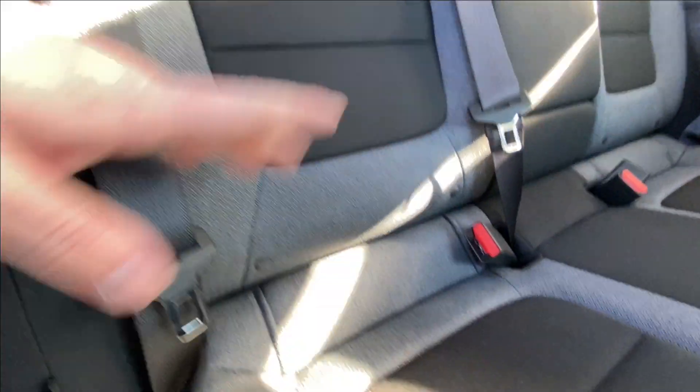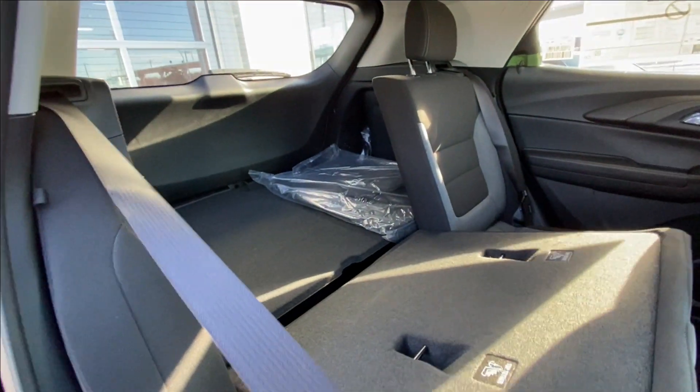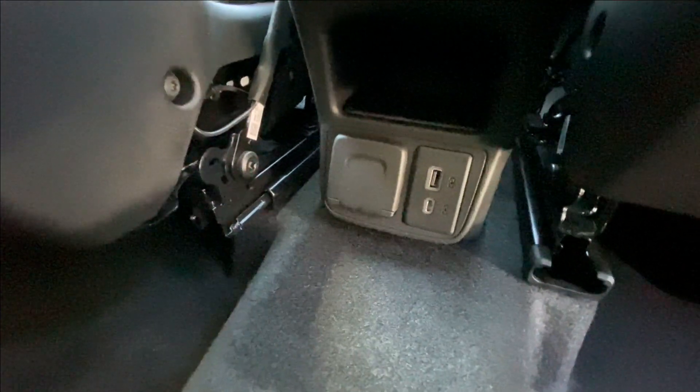Heading back inside, the Trailblazer's backseats are car seat ready and easily collapsible in a 60/40 split, allowing plenty of access to your trunk. Cupholders come down in the middle, and in the center console we have a 120-volt outlet and two USB charging ports.